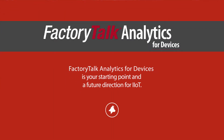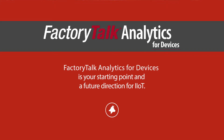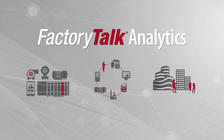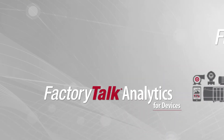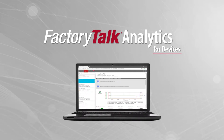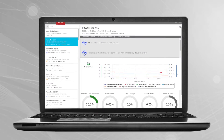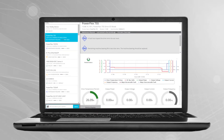FactoryTalk Analytics for Devices is a starting point and a future direction for IIoT. Your Rockwell Automation Integrated Architecture devices are becoming increasingly self-aware with intelligent onboard diagnostics. FactoryTalk Analytics for Devices allows these assets to become system aware, where data can be aggregated up, analyzed, and presented to you no matter where you are, no matter what device you have.